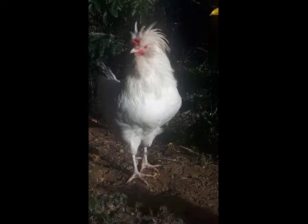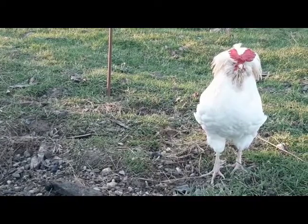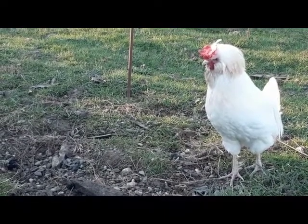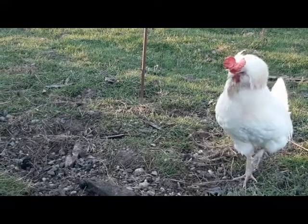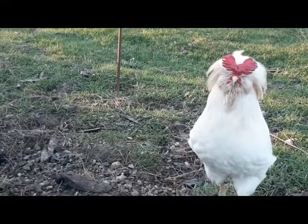La couleur des tarses pour la Houdan blanche doit être la plus claire possible. Le poids de la poule de Houdan doit se situer entre 3 kg et 3,5 kg pour les coqs, et entre 2,5 kg et 3 kg pour la poule. Chez moi, les Houdans blanches n'atteignent pas ces valeurs : le poids des coqs se situe plutôt autour de 2,5 kg, tandis que celui de la poule autour de 2,2 kg.